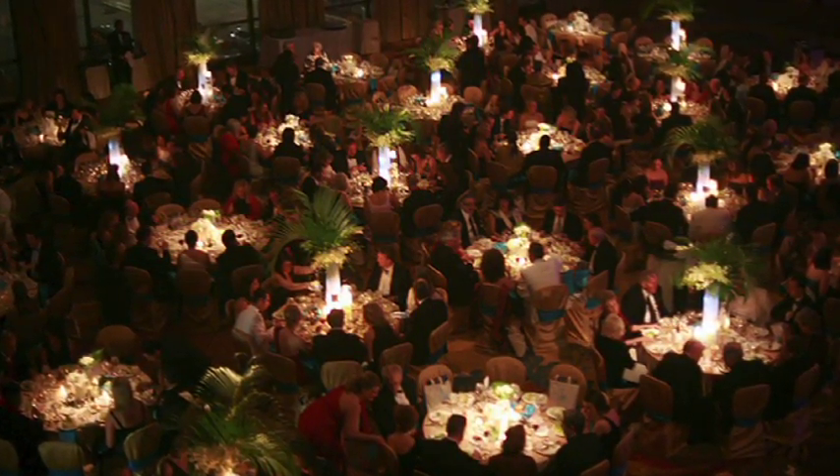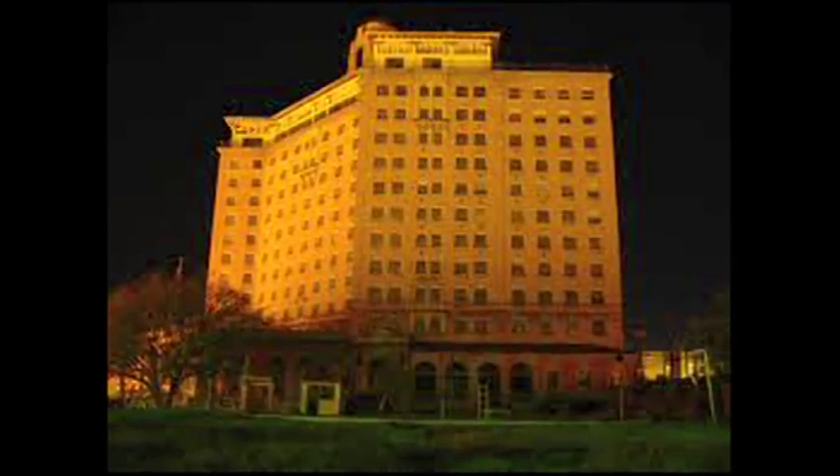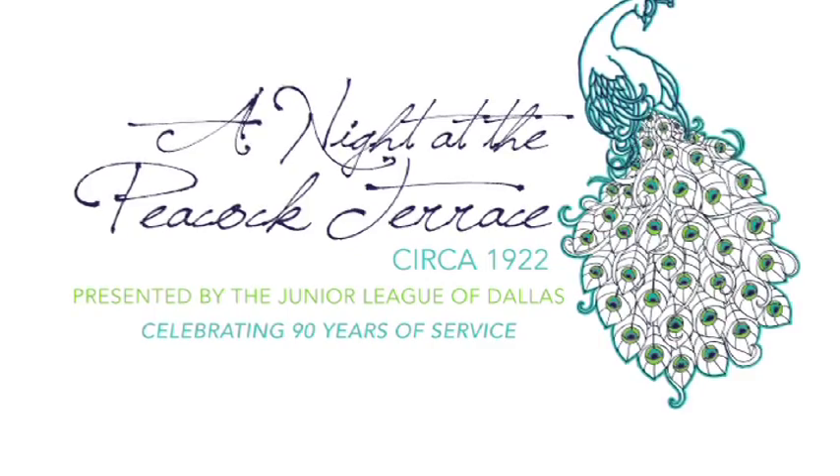Since we're celebrating the 90th anniversary and since I'm a big history buff, I thought it'd be fun to go back to our founding days in the 1920s and have a ball theme that deals with the 1920s. After a little research, I found that there used to be a famous hotel called the Baker Hotel — it was the place to go. It was built in the 20s and they had a famous ballroom on top called the Peacock Terrace. That's where we got our theme: A Night at the Peacock Terrace, circa 1922, recreating what the Peacock Terrace was during that time.